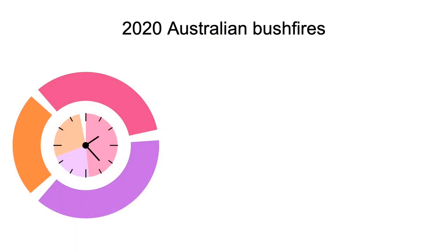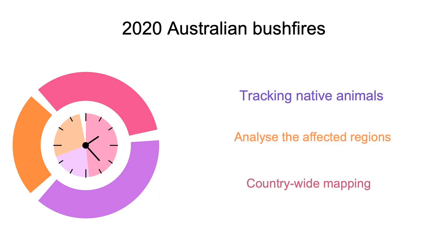You can see why us as humans don't really have a very precise clock, and unfortunately the same thing can be said for computers. In 2020, Australia suffered a lot of bushfires, which unfortunately resulted in a lot of animal deaths. However, we utilize technology such as GPS in order to help us track native animals, analyze affected regions, and also do country-wide mapping.